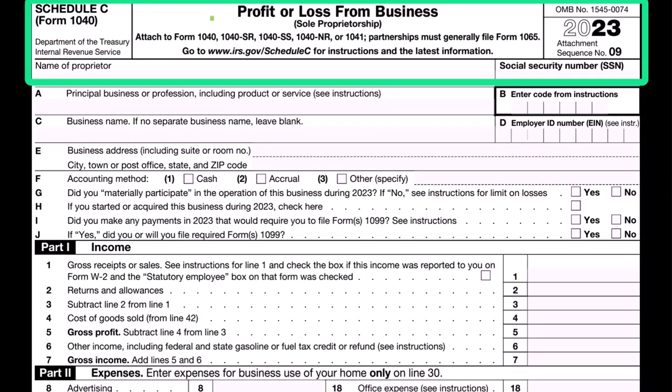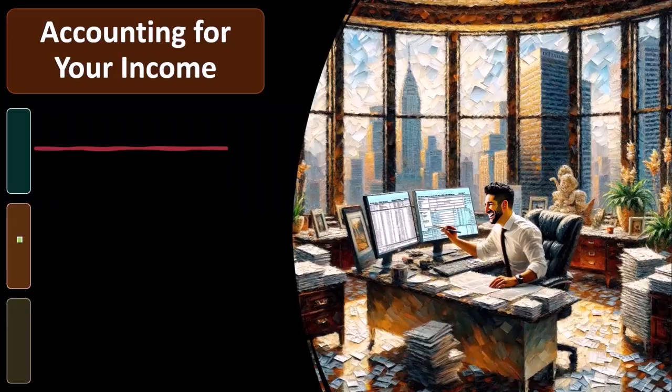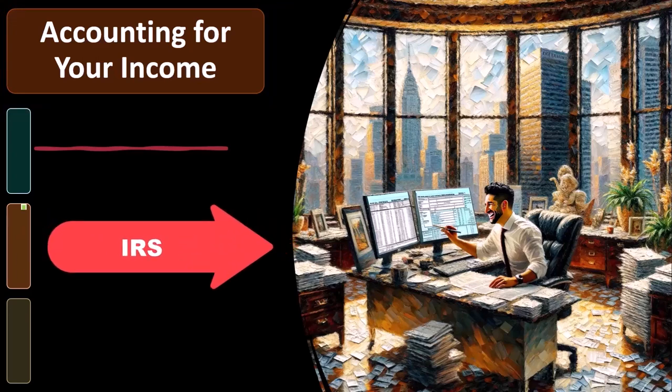Here is a Schedule C — profit or loss from business — having an income statement format: income minus expenses. So now we want to think about accounting for income, remembering the general rule from the IRS.